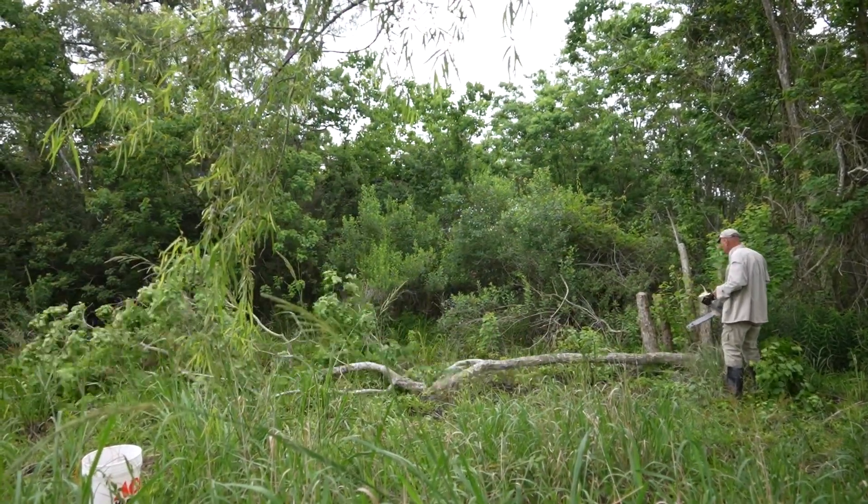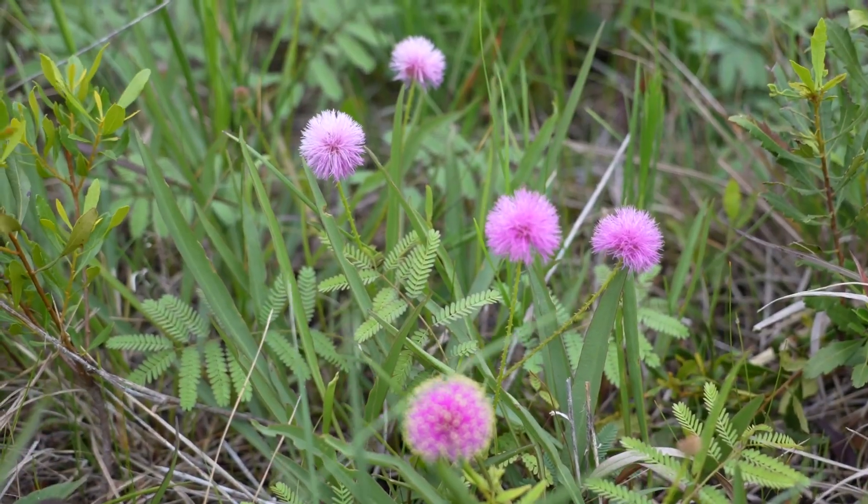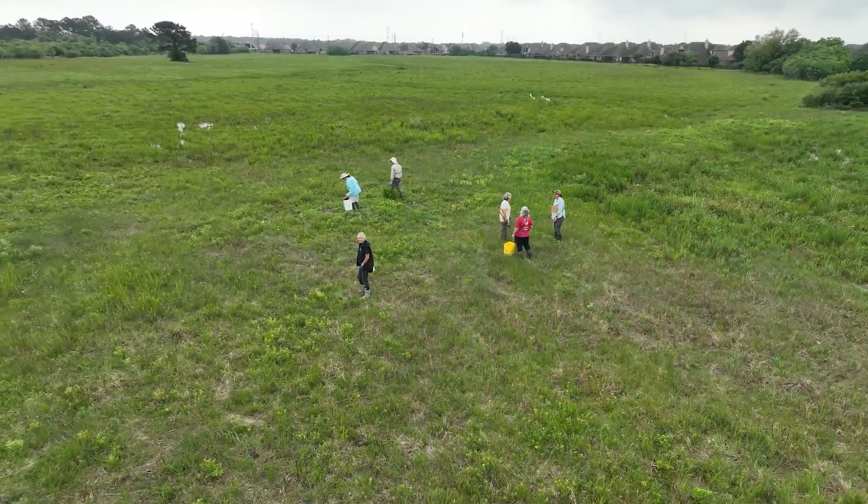It's very important for biodiversity and for birds, reptiles, and mammals, so we want to make sure they have a chance to survive and people have a place to see them.